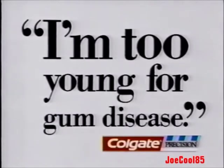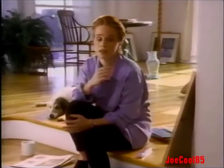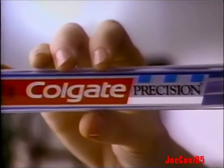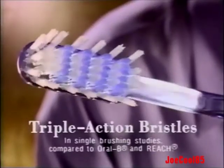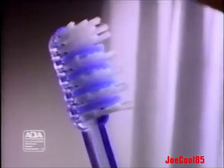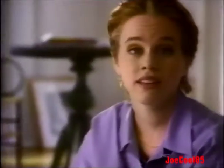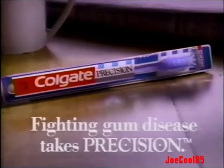I say I'm too young for gum disease, but my dentist says I'm at risk. So I got the new Colgate Precision Toothbrush. It removes plaque better than the leading toothbrushes — scientifically advanced with triple-action bristles that reach all the different parts of my teeth: the surface, in between, and along the gums to really get at plaque where it hides. If I'm old enough for gum disease, at least I'm smart enough to help prevent it. Fighting gum disease takes precision.